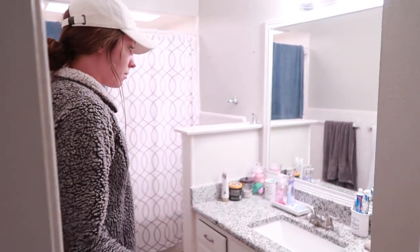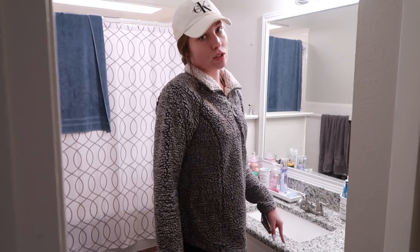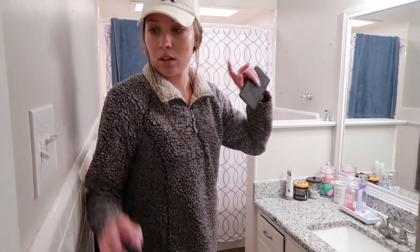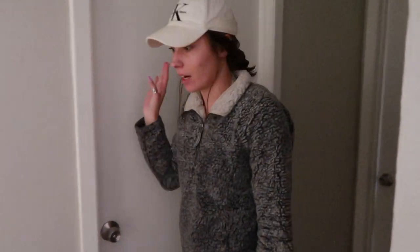On this side is the guest bathroom — it's actually pretty big. It has the same counters as in the kitchen, which is neat, and then there's a shower and all that stuff. This is Dom and Karina's bedroom — I'm not going to go in there because that's their space. This is my other roommate's bedroom — still not going to go in there.